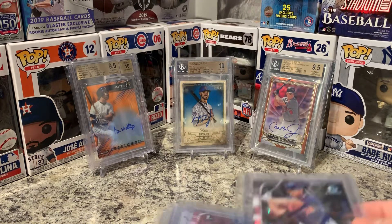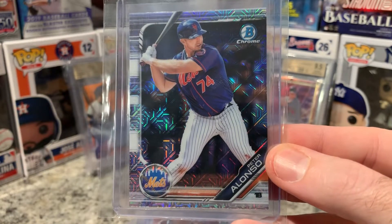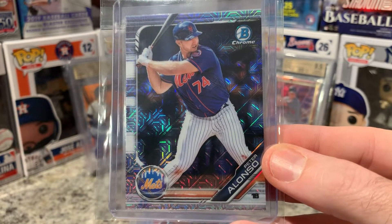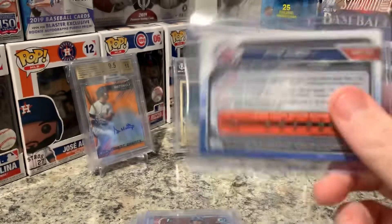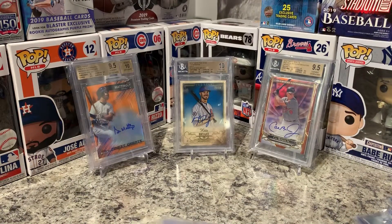Next one — one that's probably going to win Rookie of the Year — Pete Alonso. The guy's a beast; he just hits home runs left and right. I think he's going to be a Met for a long time. Pete Alonso mojo — and then of course I had to do one of this guy, probably my best one I've pulled so far of him.